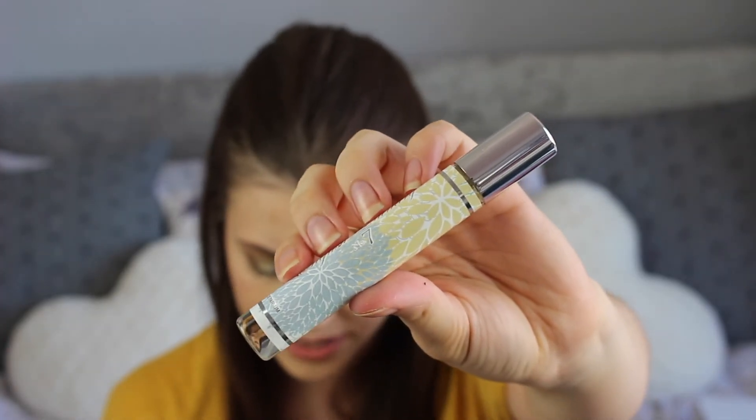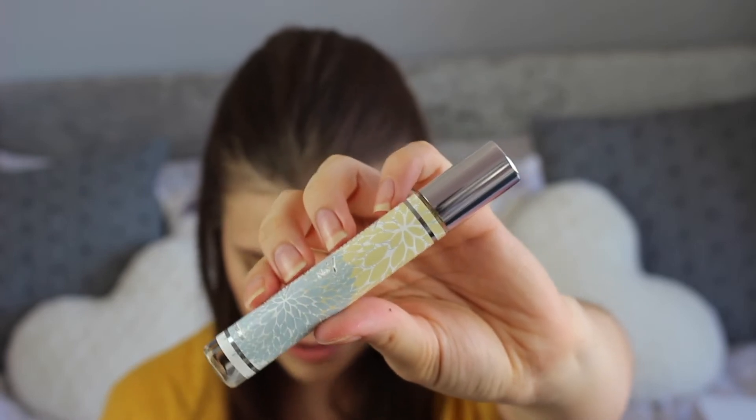Next is a perfume — the English Laundry No. 7 for Her purse spray. It retails for £60 for 50ml and is a full size, so we've effectively got a £60 perfume in our box. It's a very feminine, clean smell. I probably wouldn't wear it on my skin but my mum might like it.